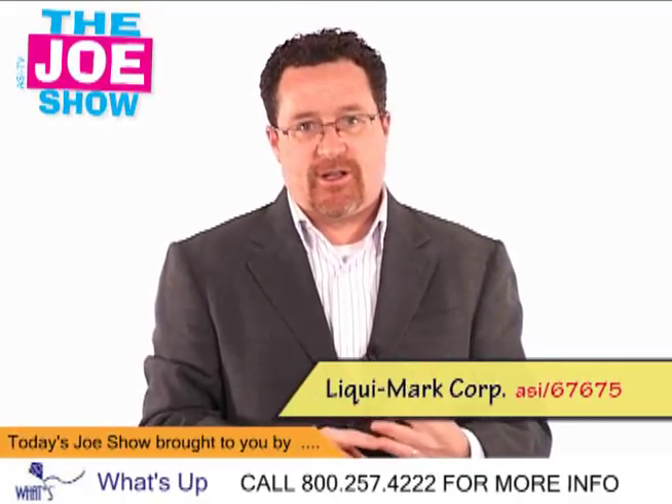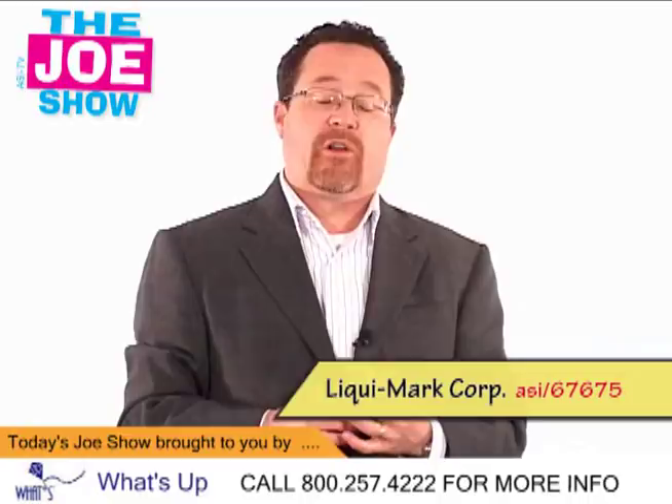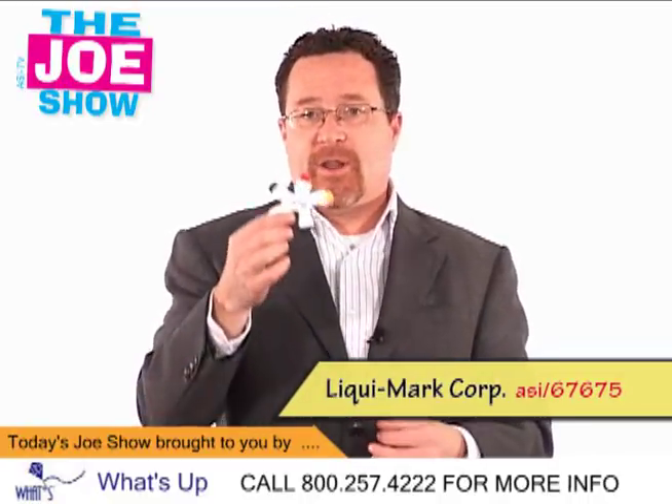Great for restaurants because a lot of restaurants do give kids crayons and a coloring book. Also good for service stations, gas stations, anyone in the automotive industry.